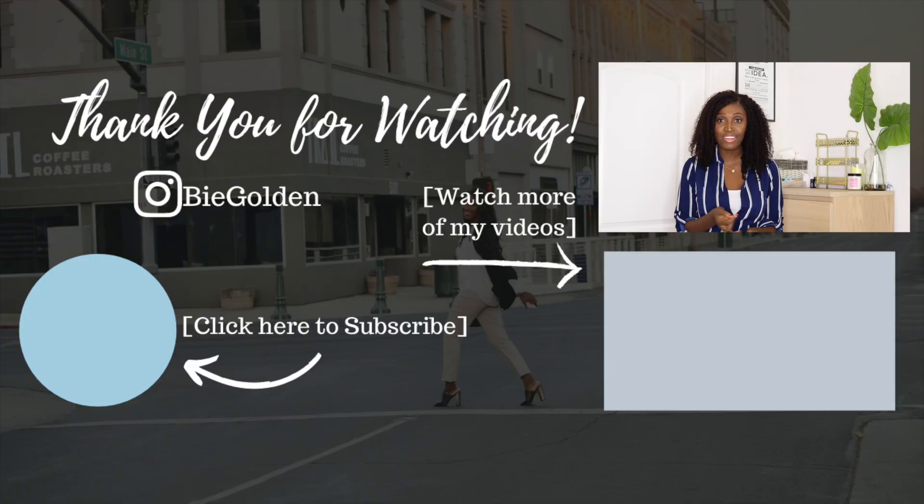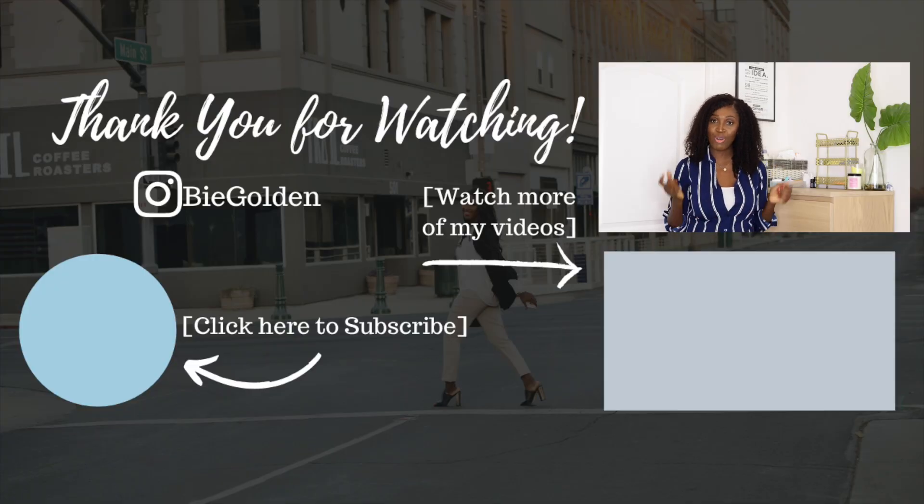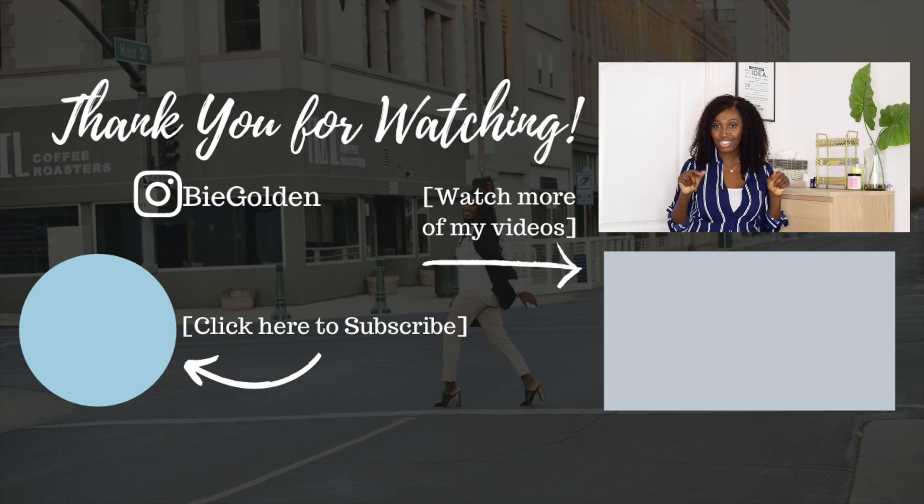If you enjoyed this video and found it useful, please give it a thumbs up. If you want to see more of my content on motherhood and entrepreneurship, please go ahead and subscribe. If you have any questions, feel free to leave them in the comments below. I'll catch you next time — bye!